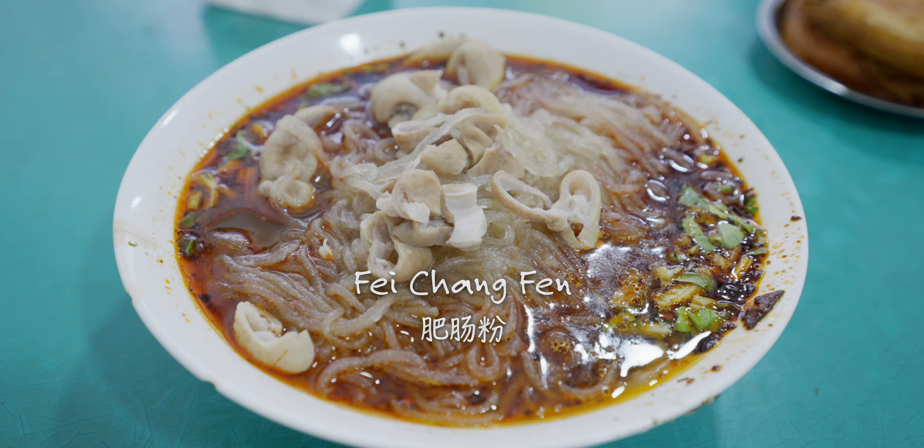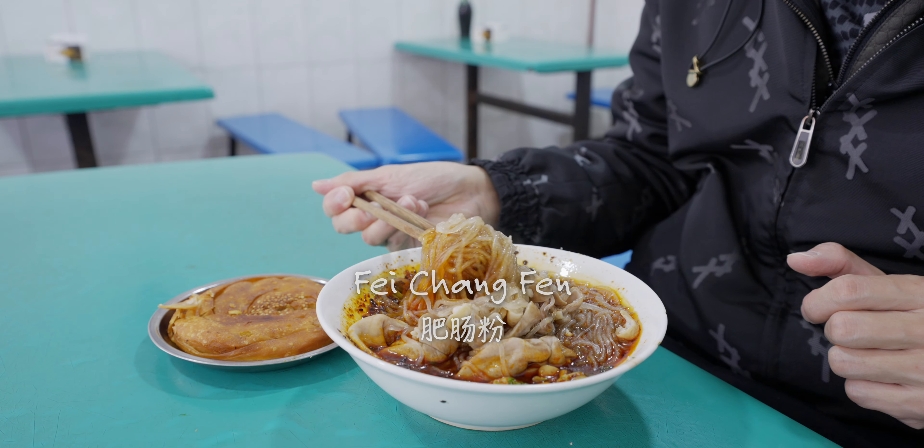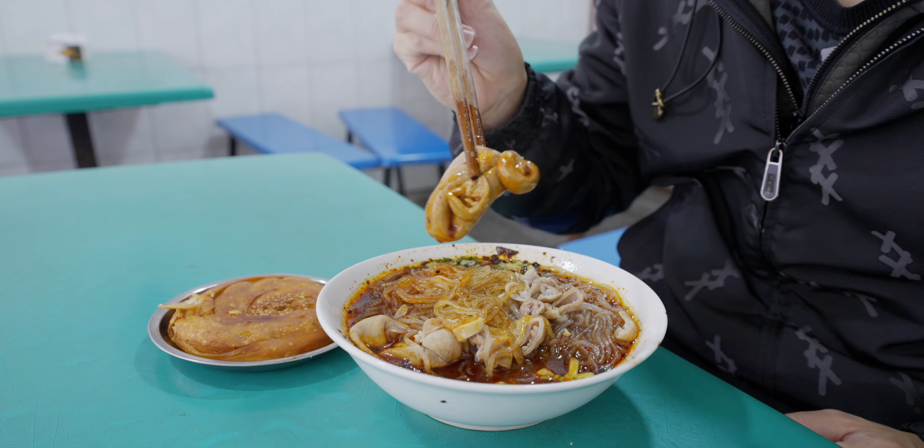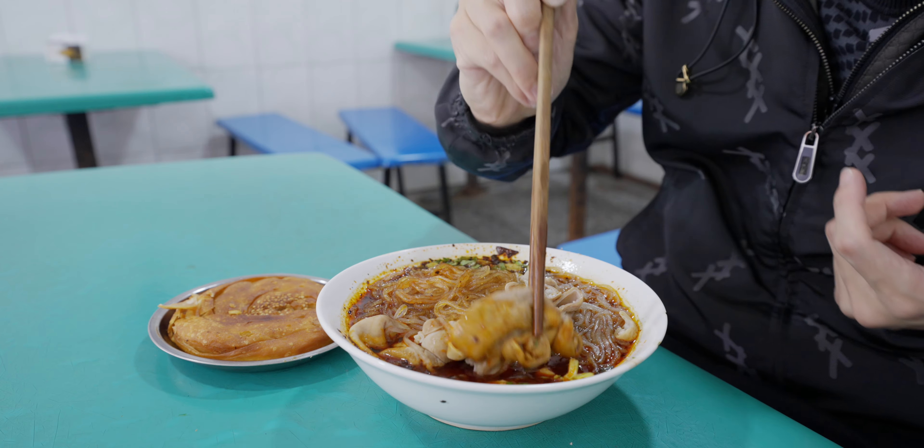Red broth with chili oil, and these are the intestines. This is the Fen glass noodle right here. And this one — this thing is called Jietz — basically a part of intestine tied up on both sides with a little bit of oil in it.